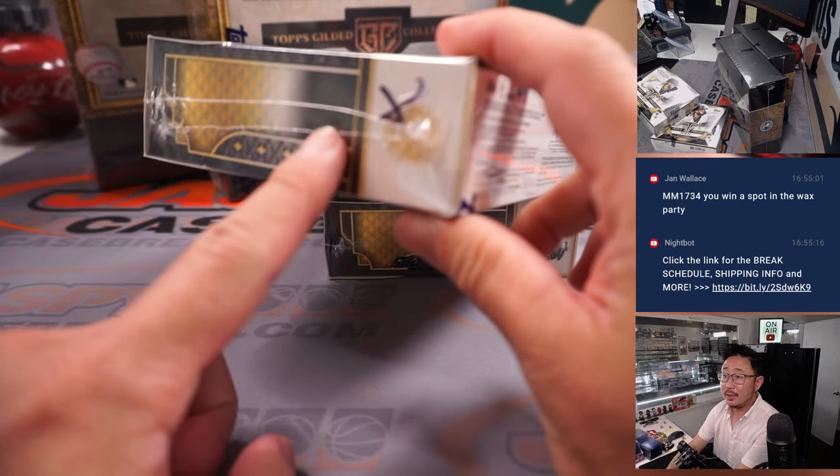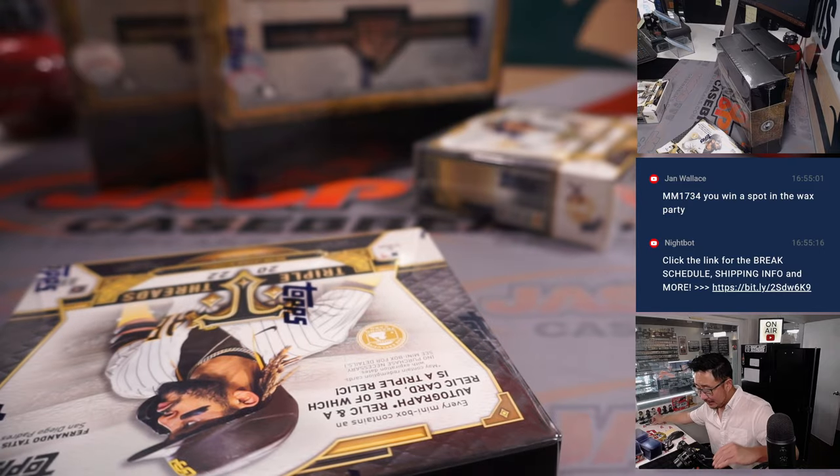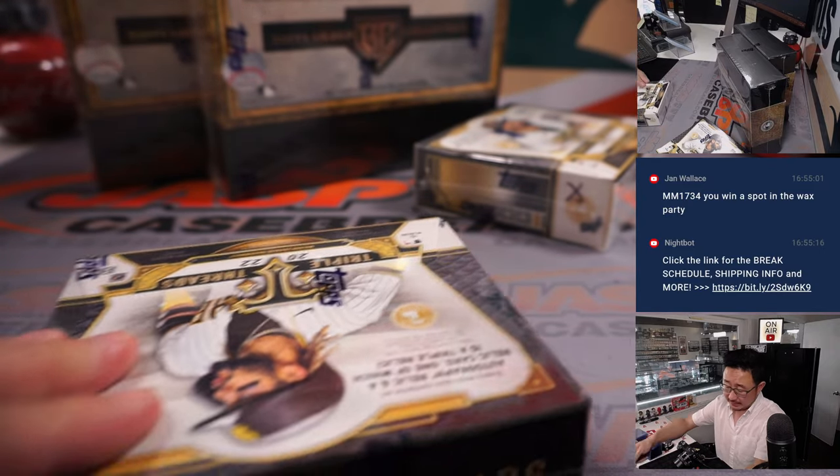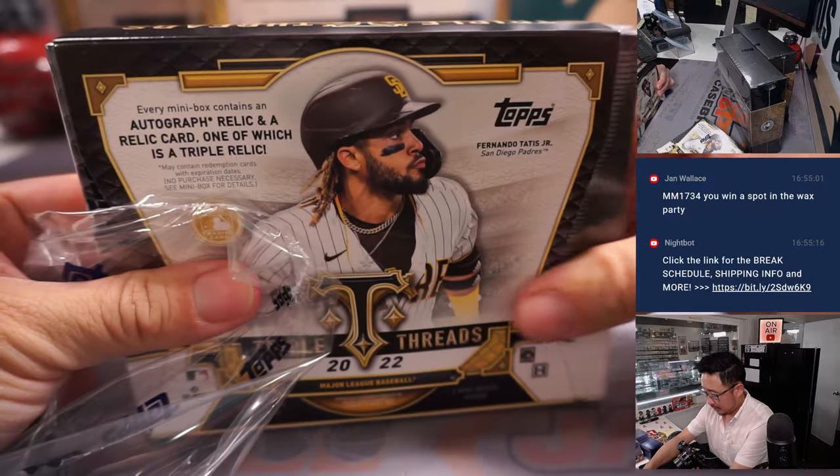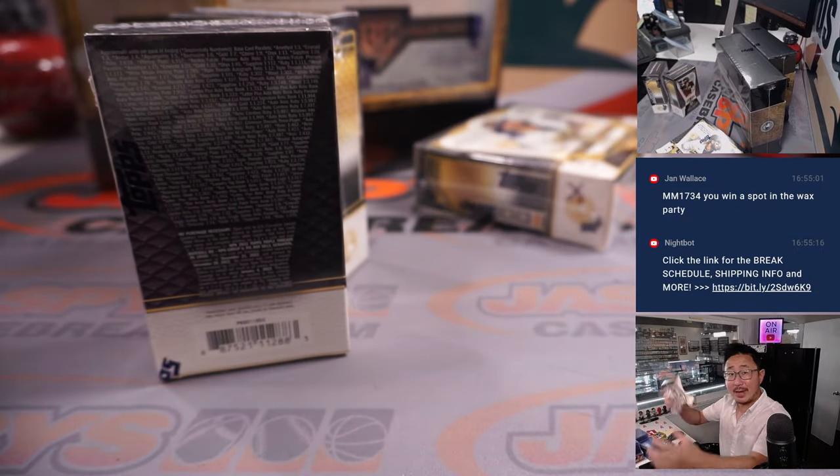Remember, I marked those boxes — those Triple Threads boxes with an X — so you know they're from the same inner case. Let's see what we've got in here. Good luck, everybody.